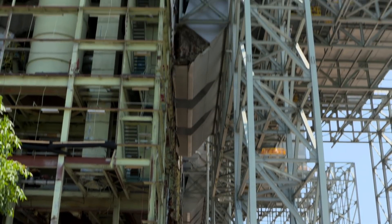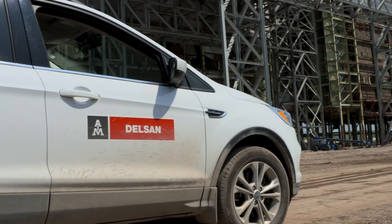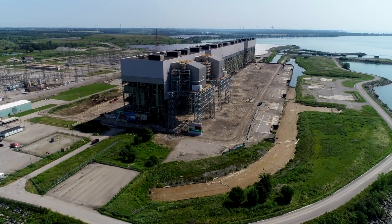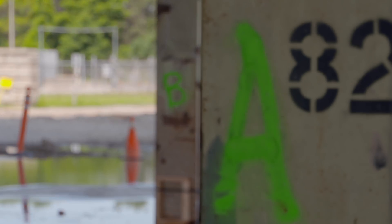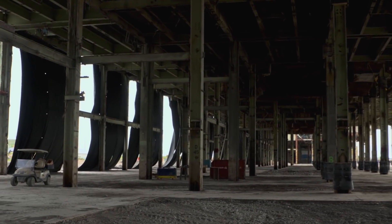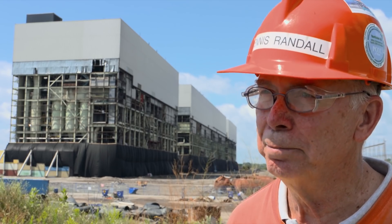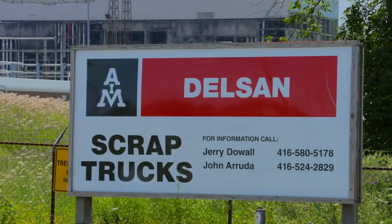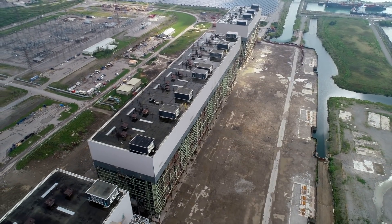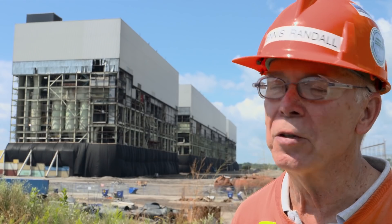The outfit responsible for bringing this behemoth to its knees: Delson AIM. Ontario Power went to the street in a request for a proposal for demolition contractors. There were a number of proponents evaluated, and Delson AIM Environmental Services were selected. They were viewed to be at the top of the game, and OPG sees them as having a good working relationship around the end goal of creating the brownfield that will be here in another year.